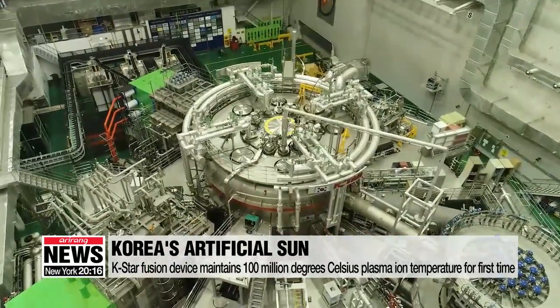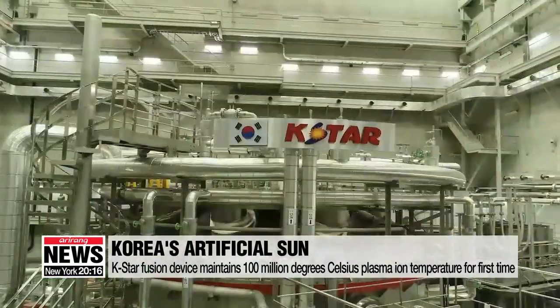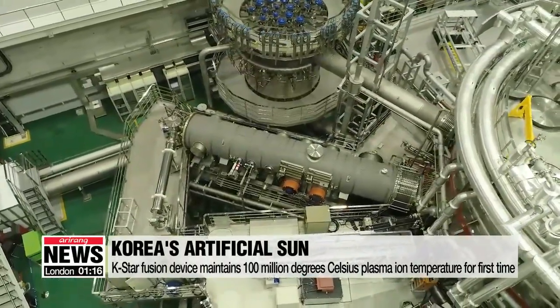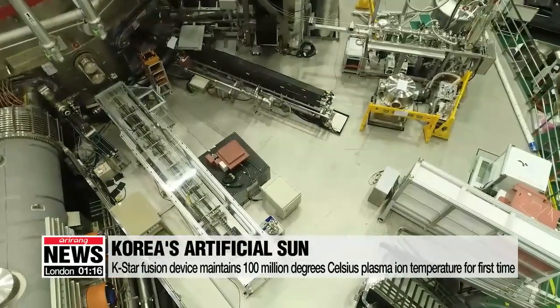The K-Star tokamak, a magnetic fusion device at the National Fusion Research Institute, sustained a plasma ion temperature of more than 100 million degrees Celsius for the first time in the world.